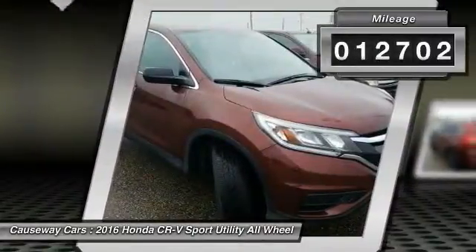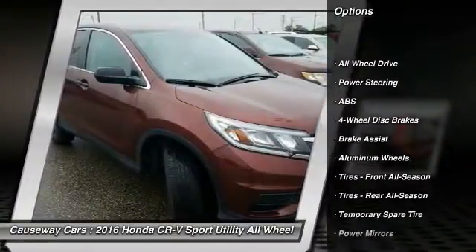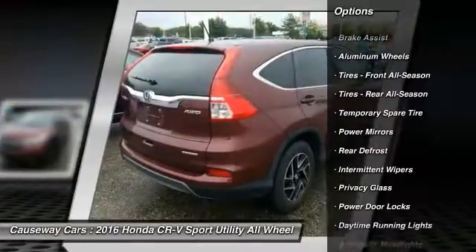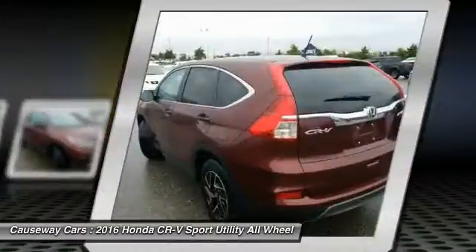This vehicle has less than 15,000 miles. Here are some of this vehicle's great options: traction control, steering wheel audio controls, keyless entry, stability control, anti-lock braking system, backup camera, all-wheel drive, Bluetooth, adjustable steering wheel, driver airbag.